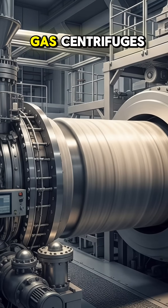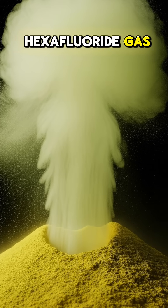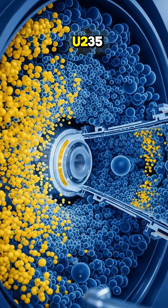This is usually done in gas centrifuges where uranium ore concentrate gets turned into a uranium hexafluoride gas that is then spun in order to separate the heavier U-238 from the lighter U-235.